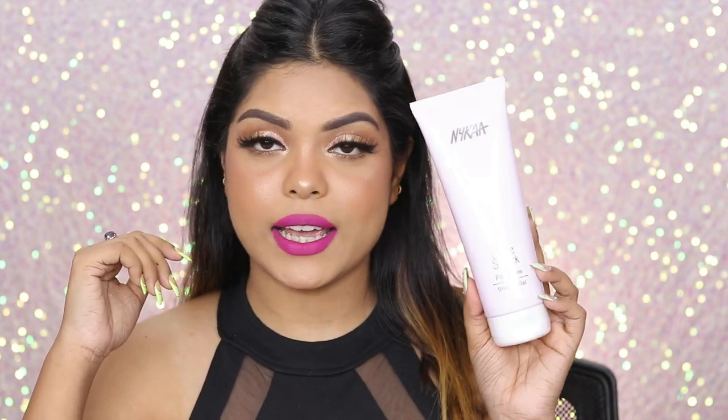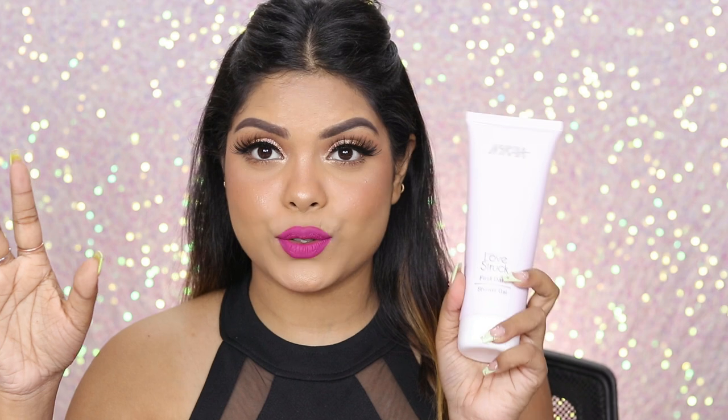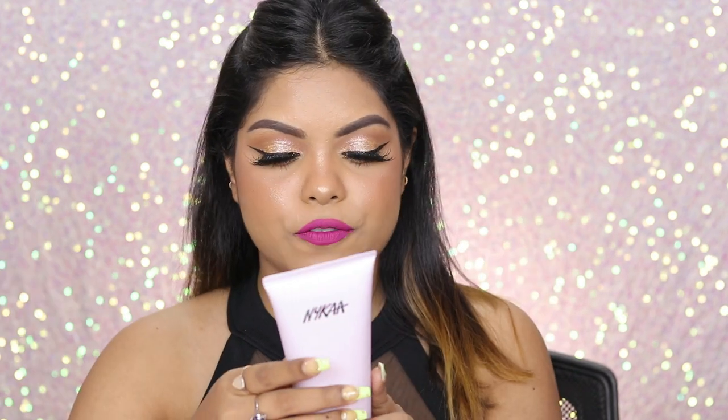Let's unbox this today. The first thing I see is the shower gel from Nykaa — this is called the Love Struck First Date Shower Gel. I already have their shower gels but I didn't get a chance to try this one out. Thank you so much — this retails for rupees 399.